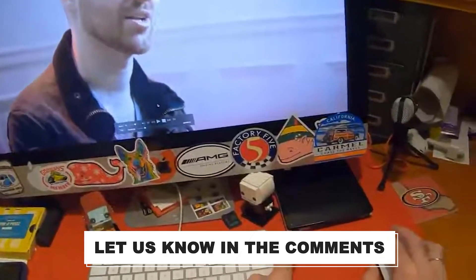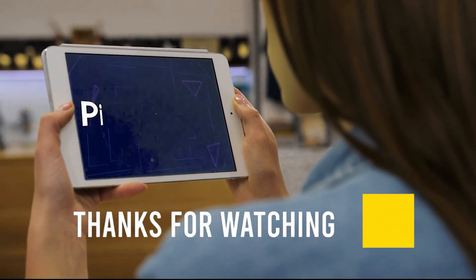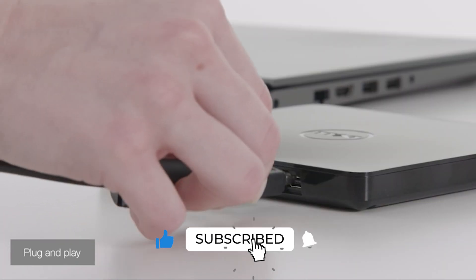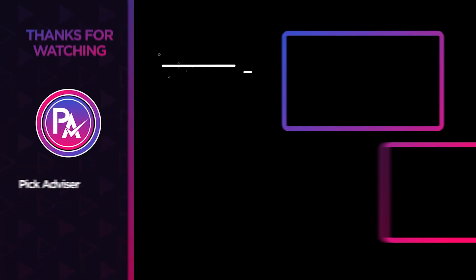Let us know in the comments which model works best for you and why. Thank you for watching the video. If you find this video helpful, give it a thumbs up and stay tuned for upcoming videos by subscribing to our channel. See you guys in the next one.